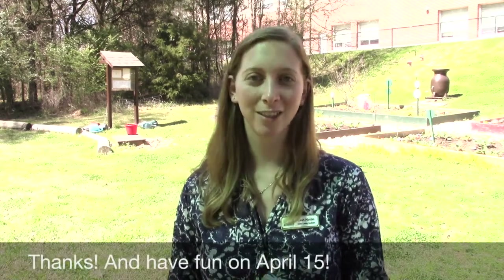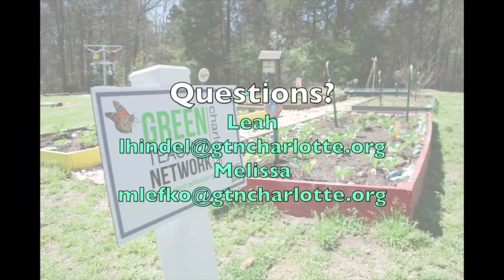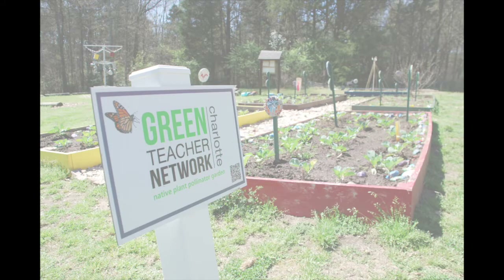So thank you so much for volunteering your time. We're very excited to see the beautiful gardens. Thank you.